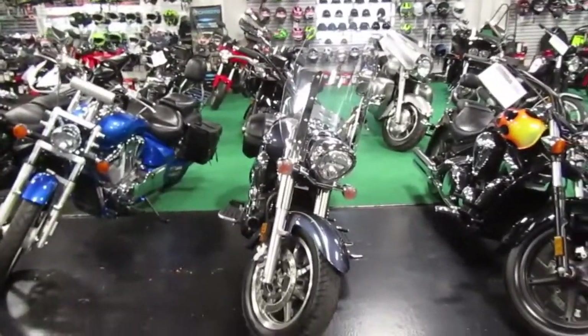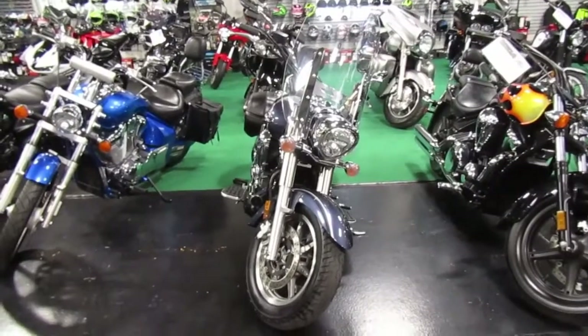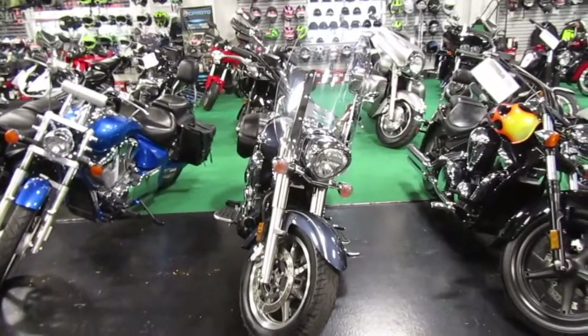If you're interested in this 2015 Yamaha V-Star 1300, please give us a call at Mega Motorsports in West Plains, Missouri.